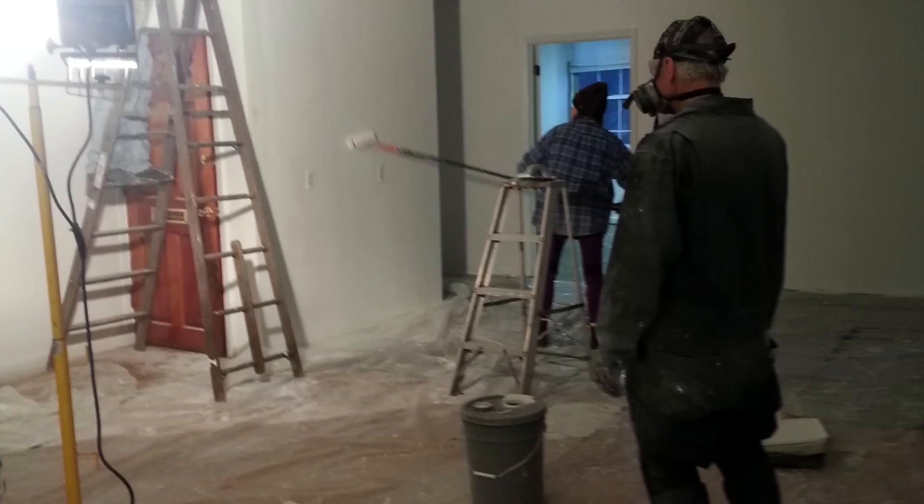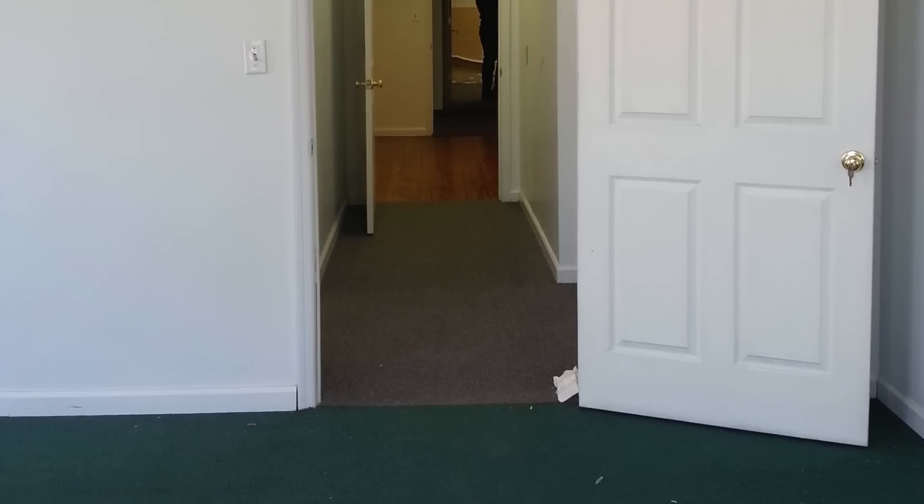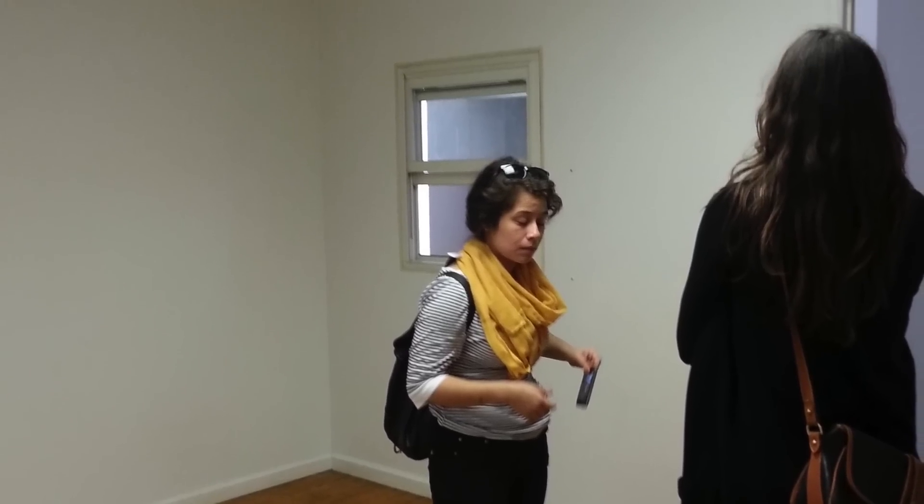What you need to know about this space is that when we got it, it was actually chopped up into like three or four little offices. There was a drop ceiling, an ugly green stained carpet, and a little reception room when you walked in with a reception window. This was the only space we could find in Newark that we could afford, so we decided that we were going to turn it into a print shop somehow, some way.